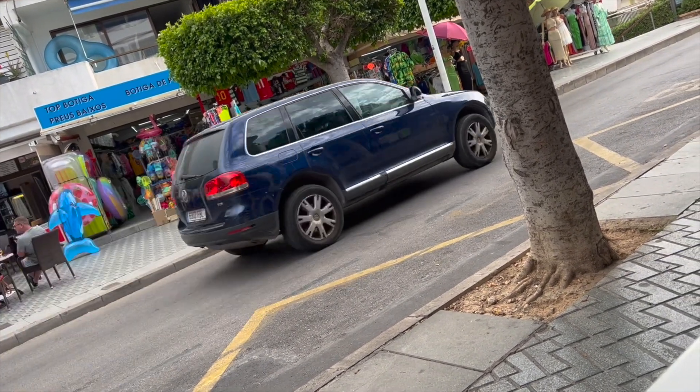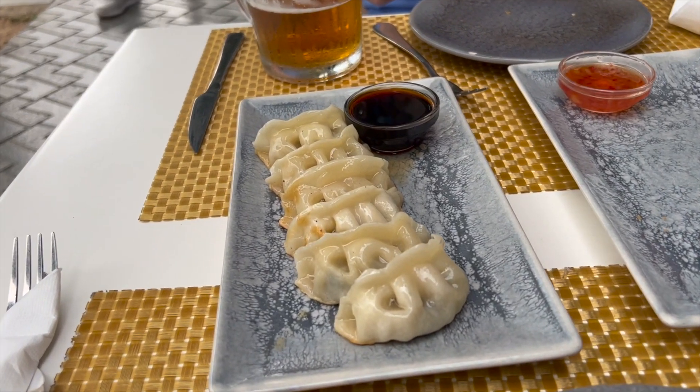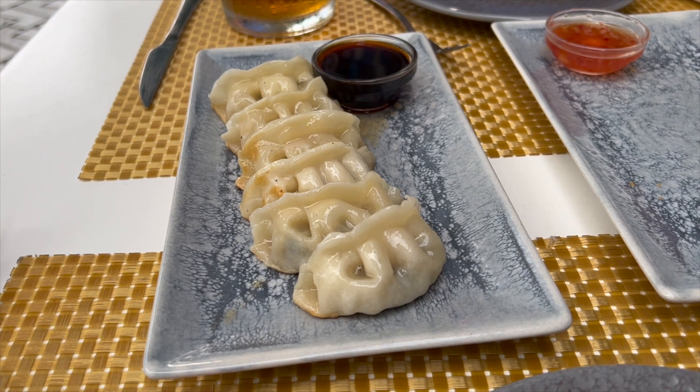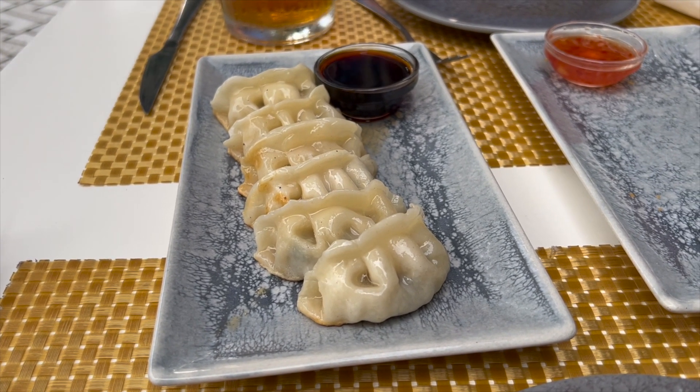Our second starter is here — it's fried gyoza or dumplings. I'm not sure if they're fried or steamed, but we'll find out shortly.